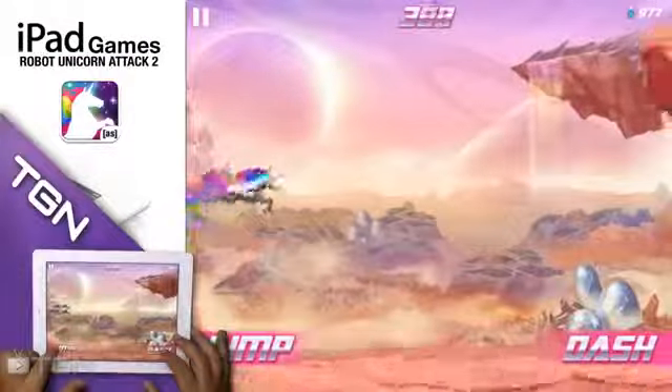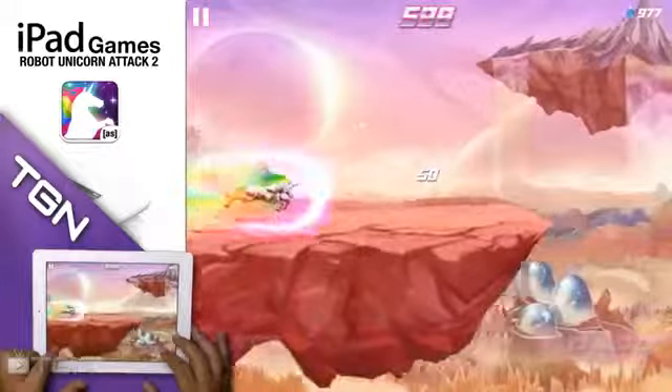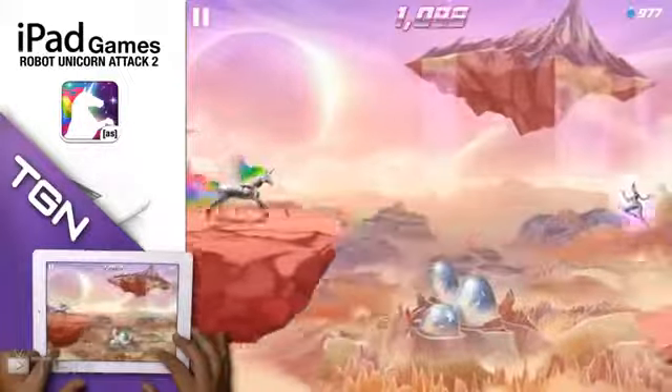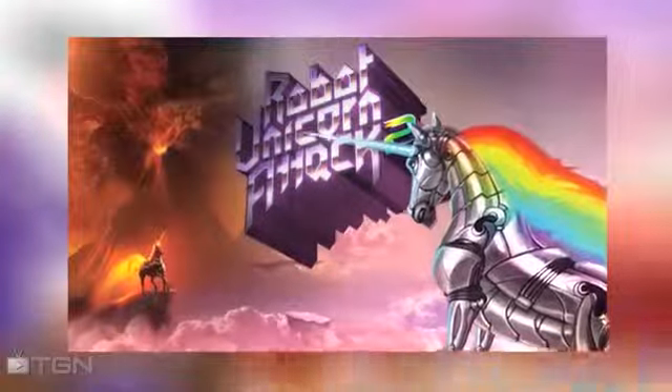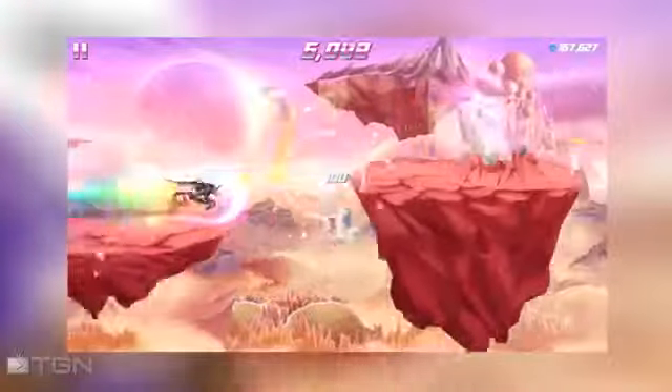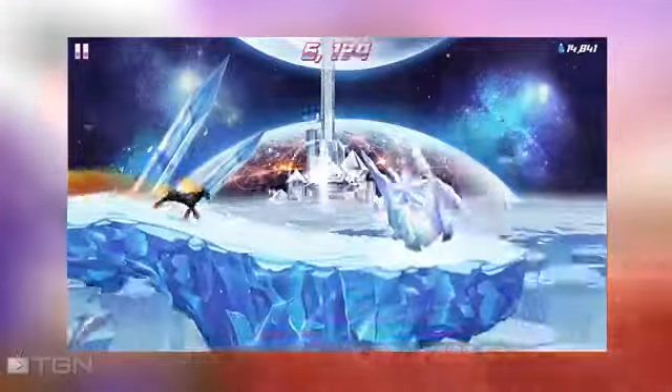A lot of games these days take themselves a bit too seriously, and a lot of our games bear similar themes with similar characters. That's why Robot Unicorn Attack is such a refreshing title, and its sequel introduces even more oddities and mold-breaking ventures to iOS platforms.